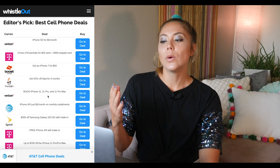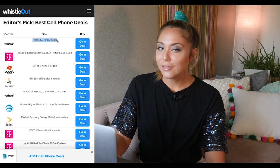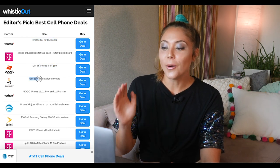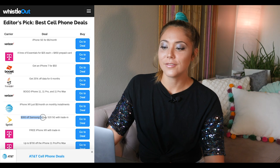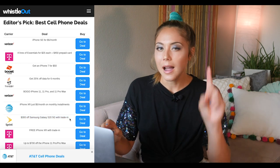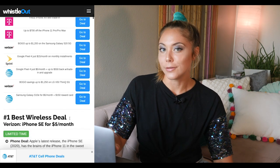I'm scrolling through them right now. The ones I'm not going over in detail, I'll mention briefly. You have the iPhone SE for $5 a month from Verizon, an iPhone 7 for $50 a month from Boost Mobile, 25% off your whole cell phone plan from Twigby, and $300 off the Samsung Galaxy S20 with a trade-in from Sprint. These are all great offers, but I'm going to go over two in detail — one from AT&T and one from T-Mobile. The T-Mobile deal is on a plan and the AT&T deal is on a device.